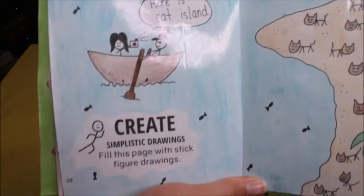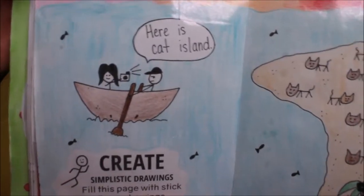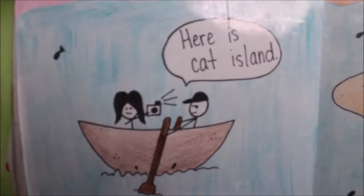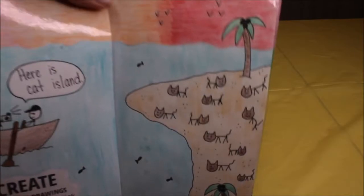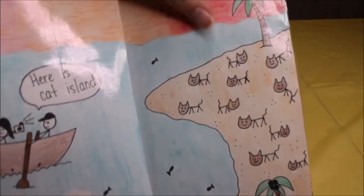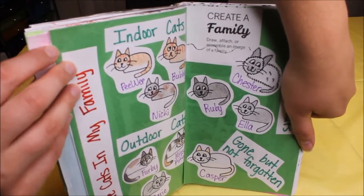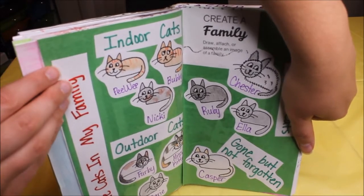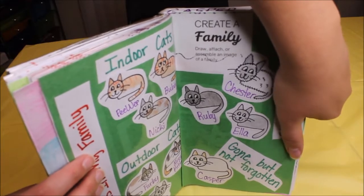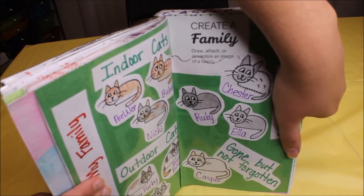The next page is create simplistic drawings — fill this page with stick figures. In the boat are two people, and the girl is excited about going to Cat Island. It's kind of goofy. On this page it says create a family, so I drew all the cats in my family: the indoor cats, the outdoor cats, my sister's cats, and Casper who is gone but not forgotten.